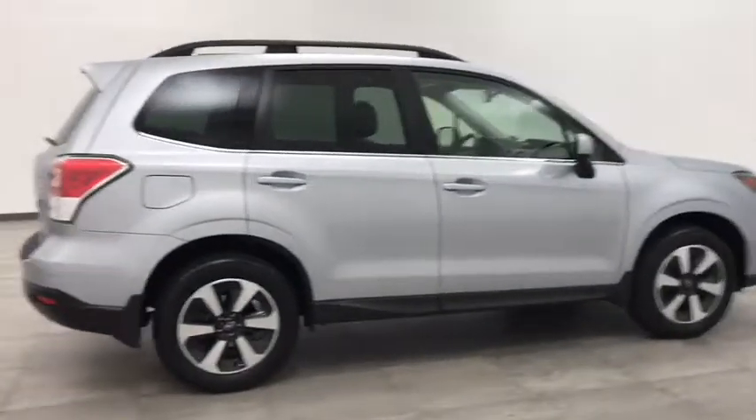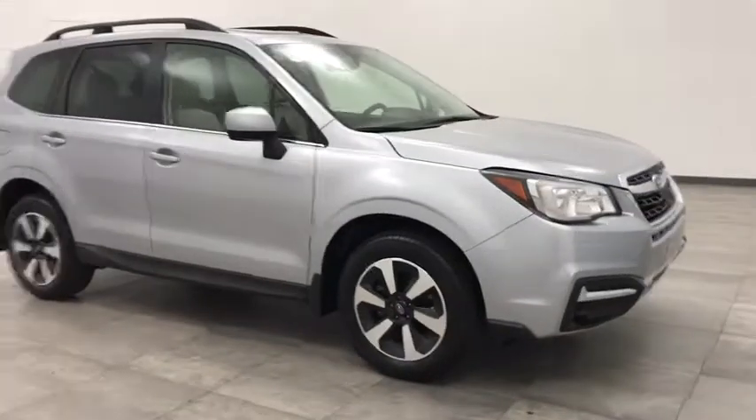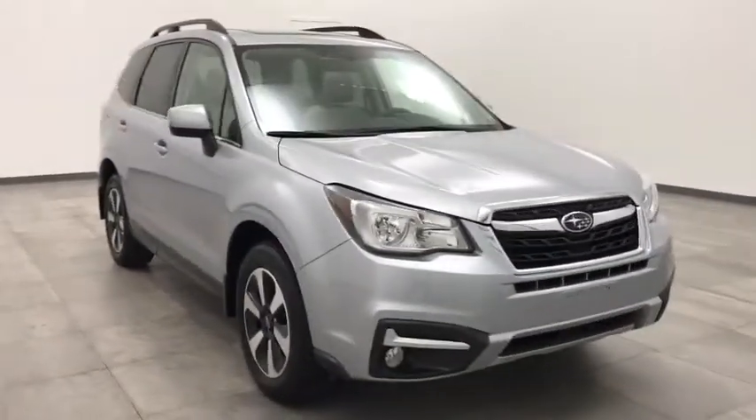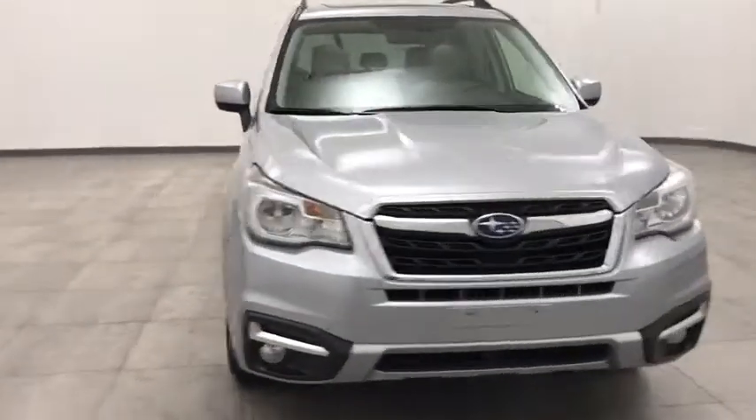You are going to love the 2018 Subaru Forester. The Subaru Forester is a sensible, practical, and affordable vehicle. It has an impressive, comfortable ride and handles well.